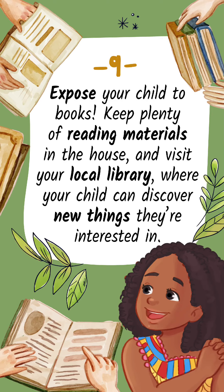Tip 9: Expose your child to books. Keep plenty of reading materials in the house and visit your local library, where your child can discover new things they're interested in.